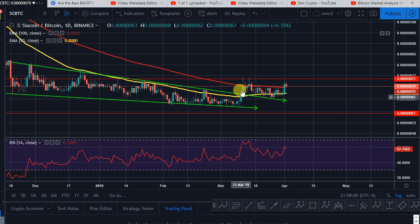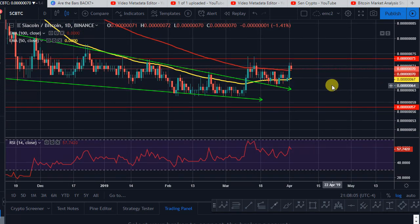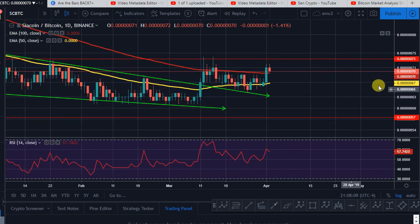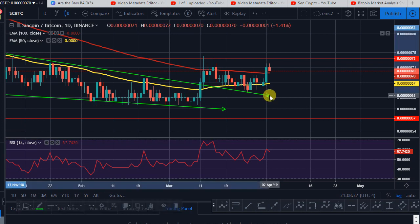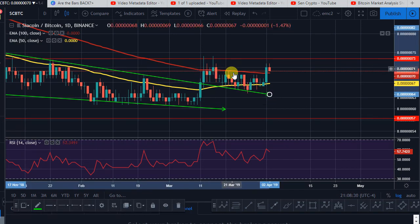Siacoin made a very special move — this type of move is actually what ICX is making right now. A very impulsive wave to the upside, a nice bull flag on the RSI side, and price moving like this together. Both moving in the same direction, so it's pretty powerful. Big support from the 50 MA area — a five-wave structure to the downside, just like Dash and Ethereum Classic.